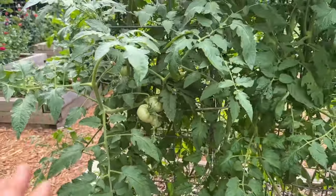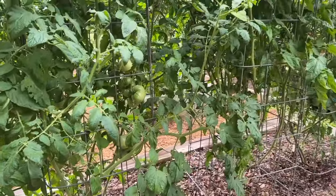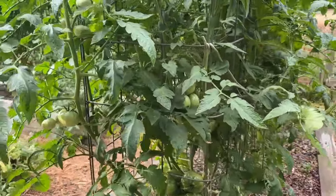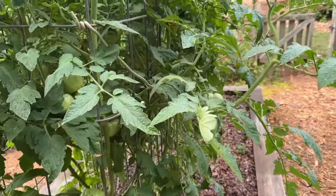If you're growing indeterminate tomatoes, those are vining and they'll continue to grow until frost kills them back if you let them. If you have cages like I do, some of those vines will escape the cage and you either need to cut them back or just let them kink over, which cuts down on their production.